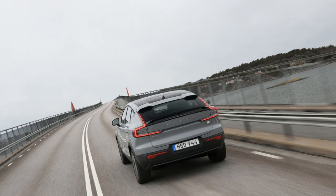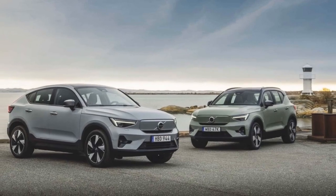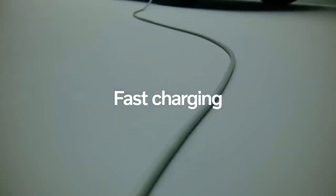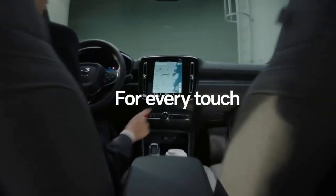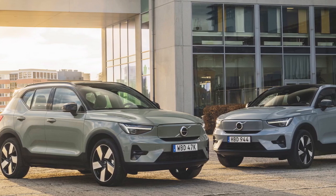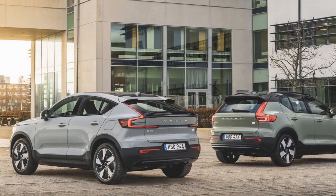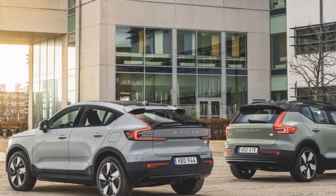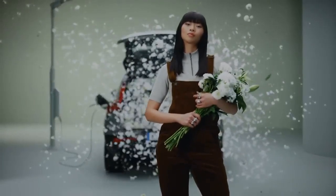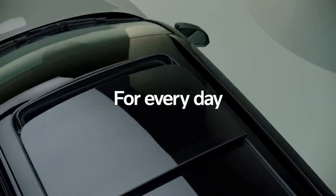Pros. 1. Environmentally friendly — the C40 Recharge is an all-electric vehicle, producing zero tailpipe emissions, significantly reducing its carbon footprint and contributing to a cleaner and more sustainable environment. 2. Impressive performance — the dual electric motors provide powerful all-wheel drive performance, with quick acceleration and a smooth, quiet ride; it can accelerate from 0 to 60 mph in just over 4 seconds. 3. Stylish design — Volvo's commitment to Scandinavian design is evident in the C40 Recharge's sleek and modern aesthetics, with its coupe-like roofline and distinctive front-end design making it stand out in the electric SUV market.